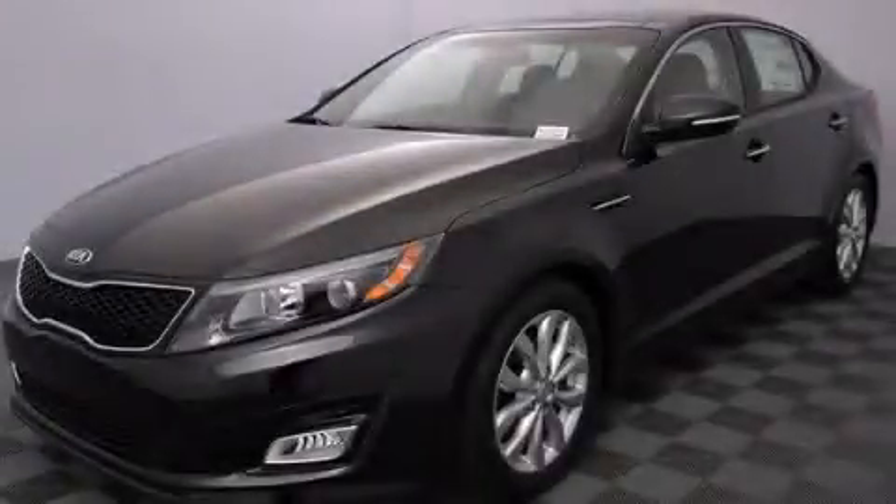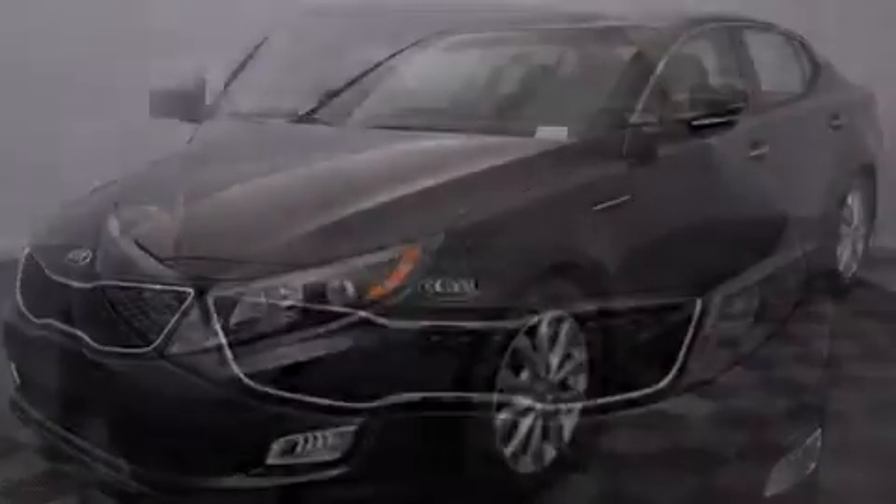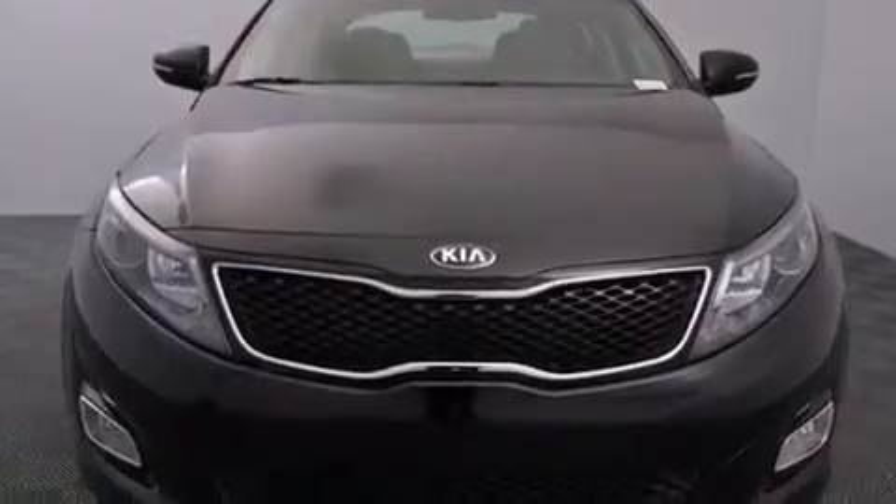This is a brand new 2015 Kia Optima. It features a 2.4 liter 4-cylinder engine and a 6-speed automatic transmission.